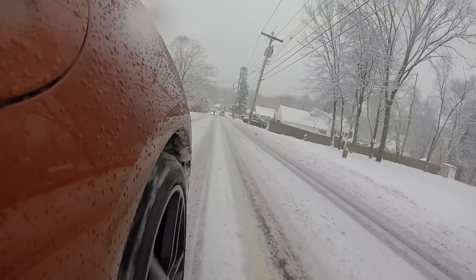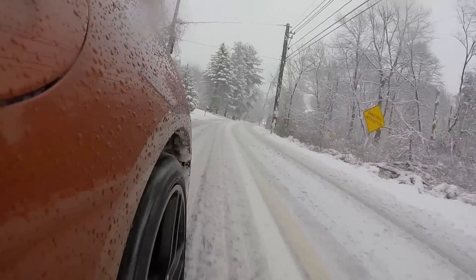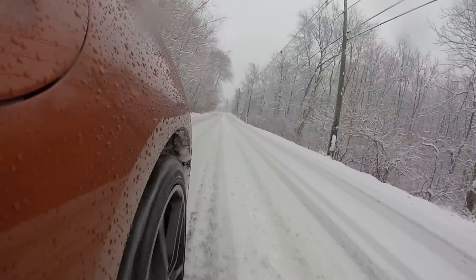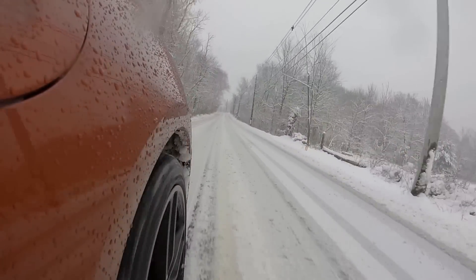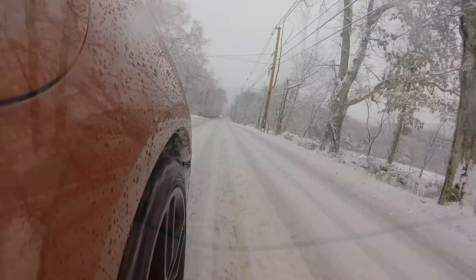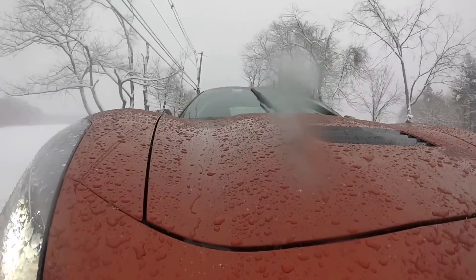The traction control can manage you to the point where you can't make any forward progress, and you don't want that — you want momentum. The other thing is ground clearance. You want to be aware of how low the chin spoiler is, what's the lowest point on the car, and where you're going to get hung up on deep snow. This snow isn't deep — this is four inches. It's not that big a deal.